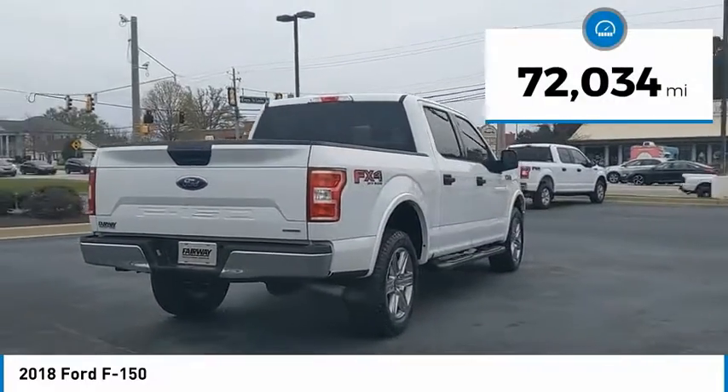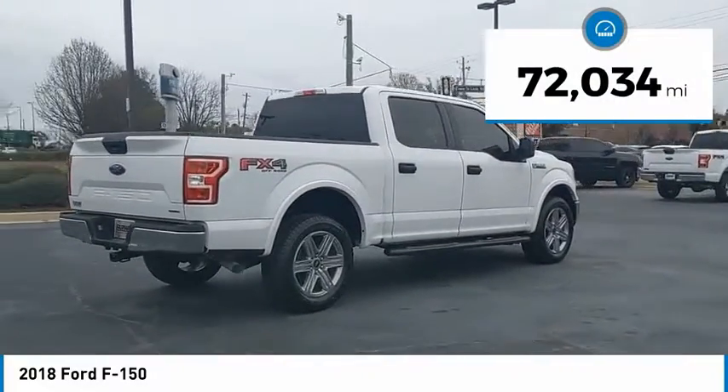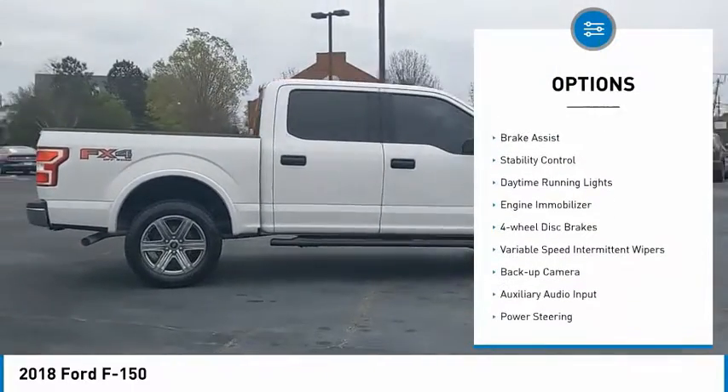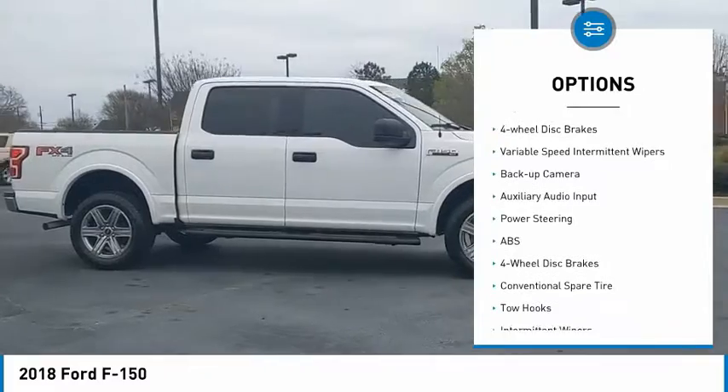This vehicle has less than 75,000 miles. Here are some of this vehicle's great options: four-wheel drive, tire pressure monitor, brake assist, stability control.